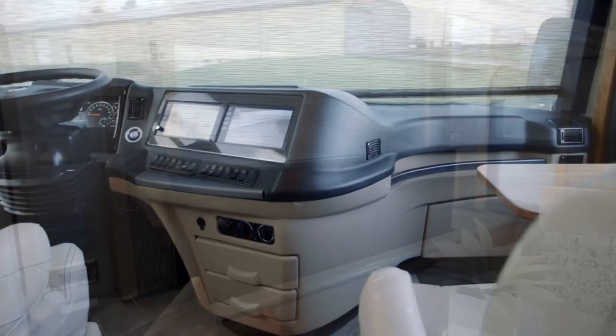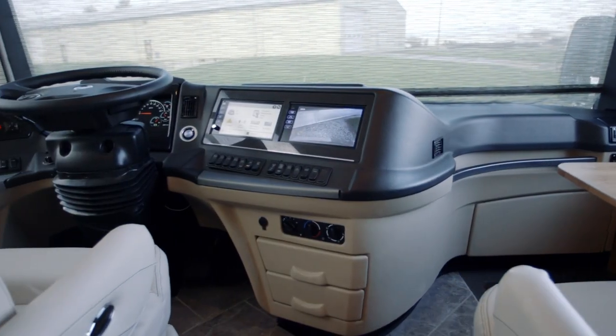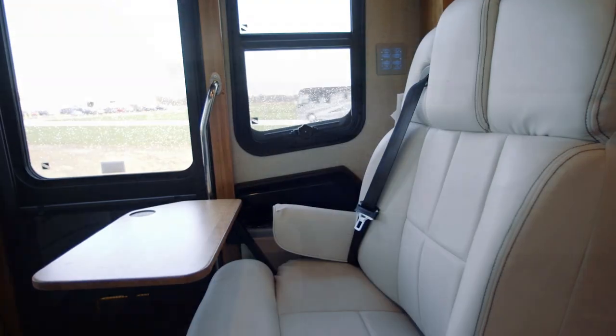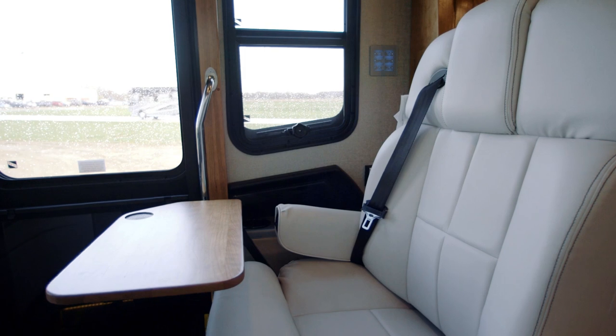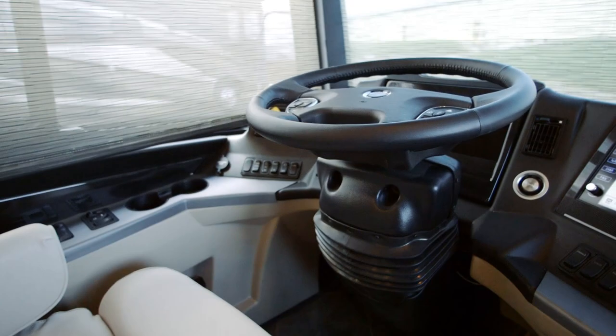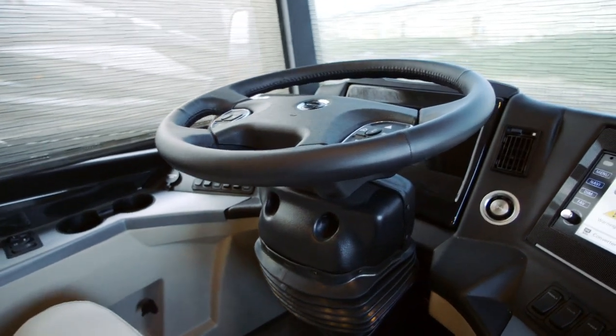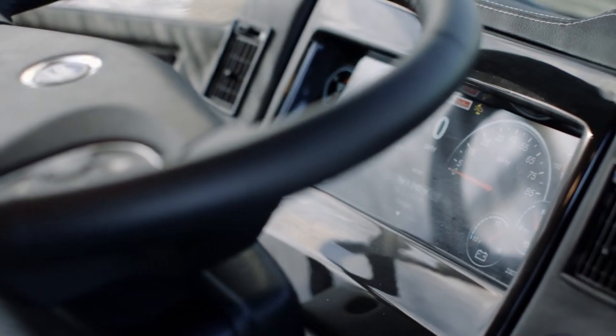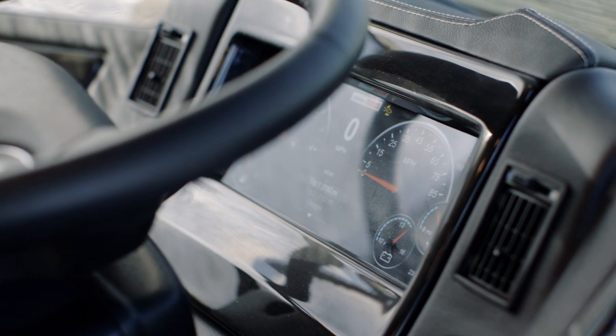There might be no better place to start a trip than inside the new cockpit with heated captain's chairs, including a queen-size passenger seat with workstation and footrest. The Comfort Drive Adaptive Steering System makes driving a breeze, while a push-button ignition and anti-glare OptiView instrument cluster adds extra attention to detail.